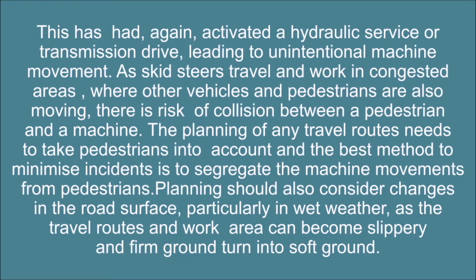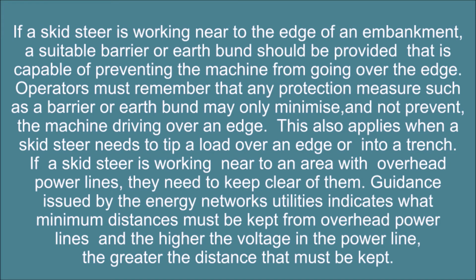As skid steers travel and work in congested areas where other vehicles and pedestrians are also moving, there is a risk of collision between a pedestrian and a machine. The planning of any travel routes needs to take pedestrians into account, and the best method to minimize incidents is to segregate machine movements from pedestrians. Planning should also consider changes in the road surface, particularly in wet weather, as travel routes and work areas can become slippery and firm ground can turn into soft ground.